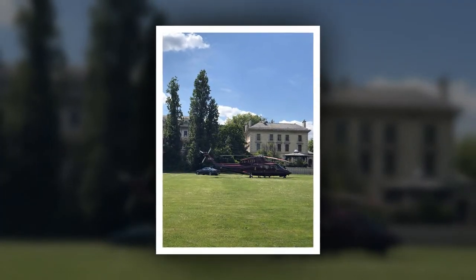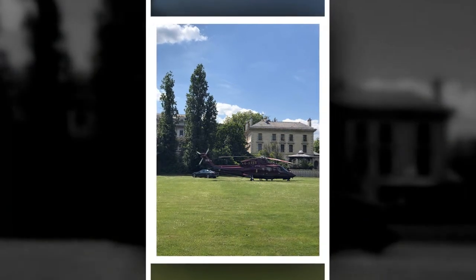You can either spot them in Hyde Park catching their private flight, or test your luck at a discount grocer near you.